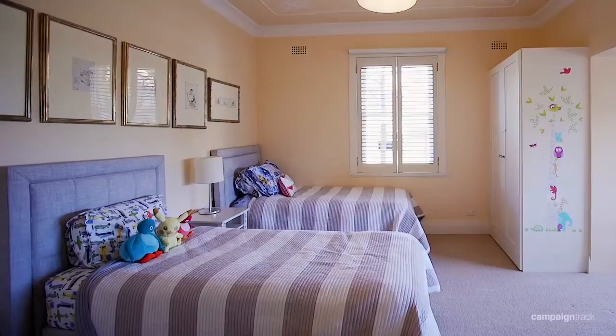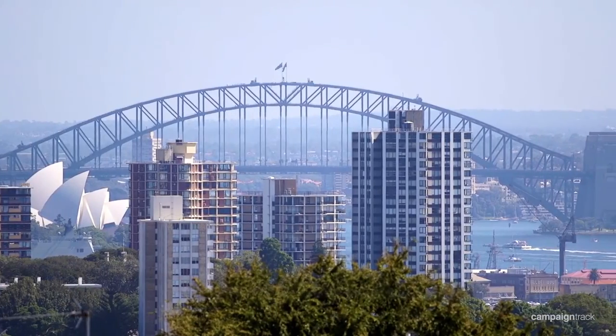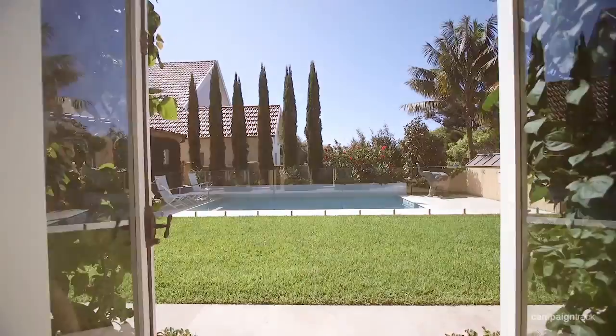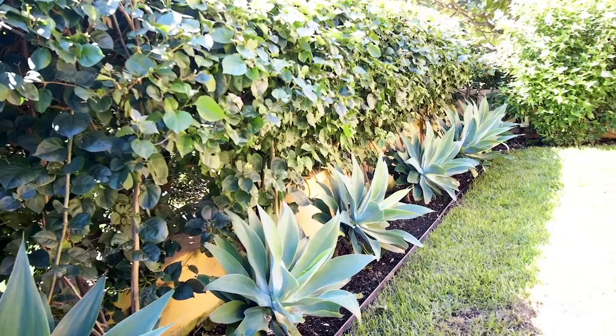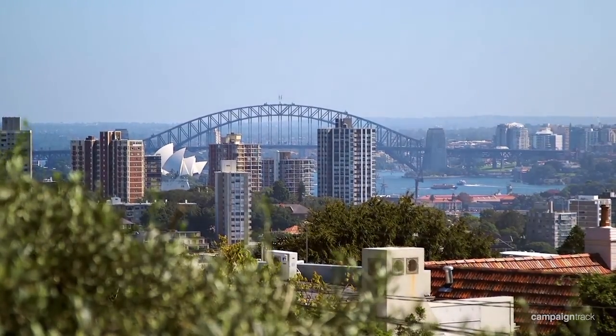The first floor caters to five double bedrooms with beautiful district views and custom built-in storage throughout. The heated swimming pool opens onto beautiful manicured gardens with leafy outlooks and views as far as the eye can see.